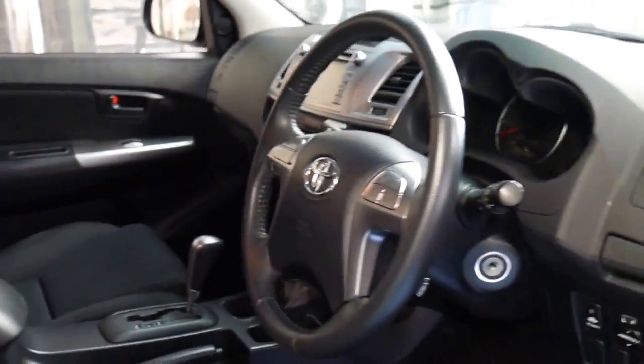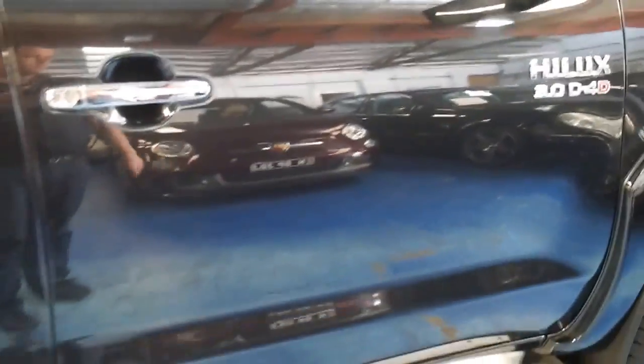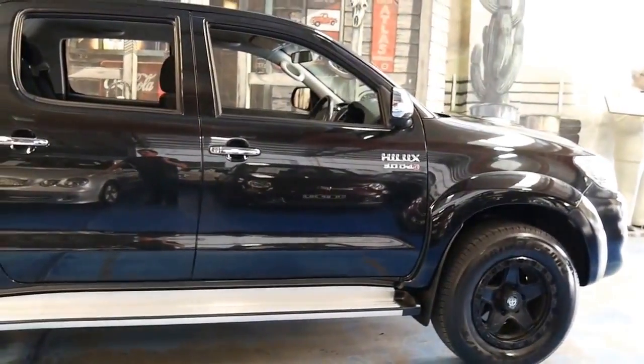It's also got the newer 5-speed gearbox and it's done just 89,000 kilometres since new, which is not only very low for a diesel — it's incredibly low for any Toyota Hilux.